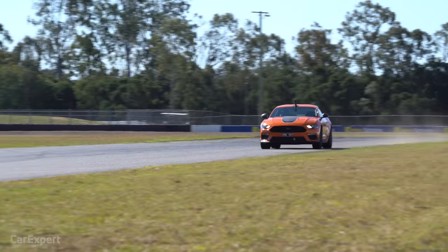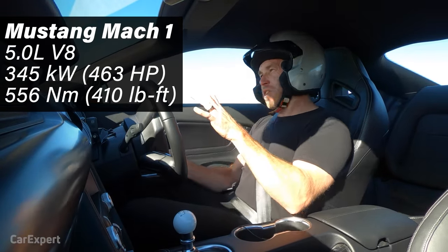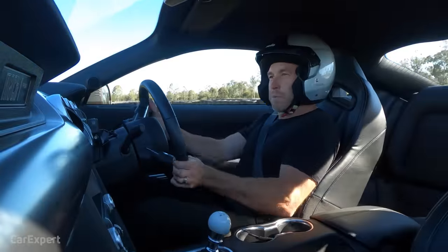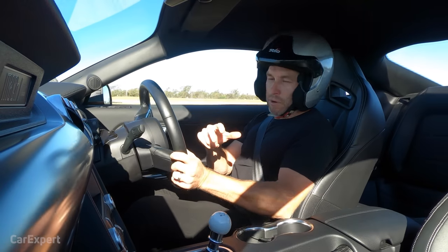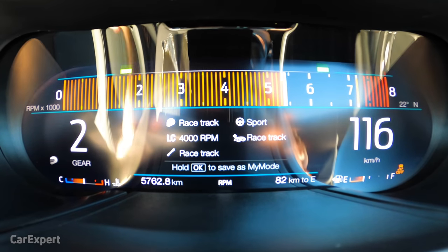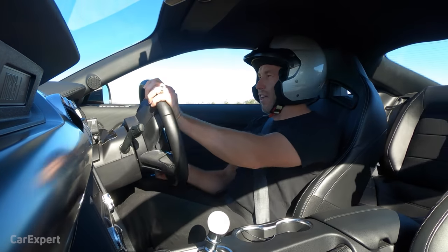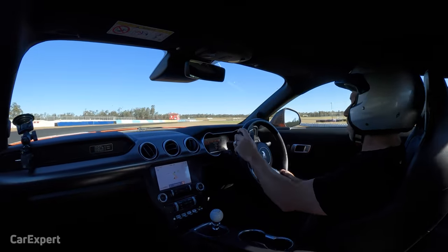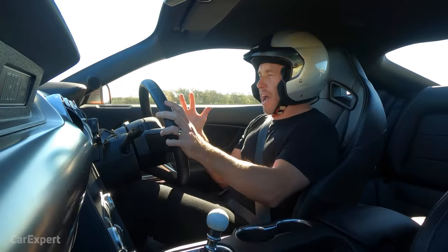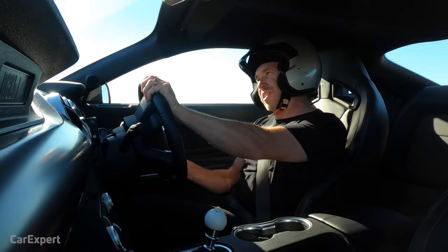The engine and transmission is where we start to see some real differences. Even if the power numbers are basically the same — just six kilowatts difference — the feel of the top end in the Mach 1 is amazing. It's so much sharper and more reactive. Part of that comes down to the transmission: we've got a different six-speed, a Tremec in this one versus the Getrag in the GT, and the gear ratios are much tighter. So the performance of the engine feels a lot stronger on the throttle. There is a negative on track in that it adds an extra gear change in a couple of spots, but overall as a package it feels more suited to a track — more responsive, more reactive, and a lot more than the six kilowatts on paper.